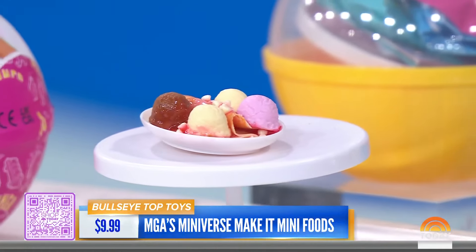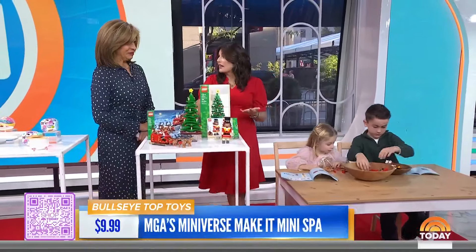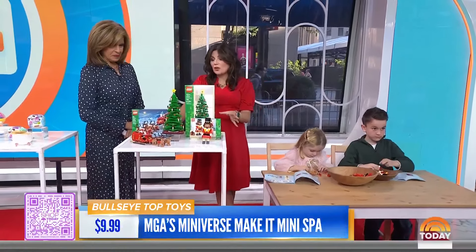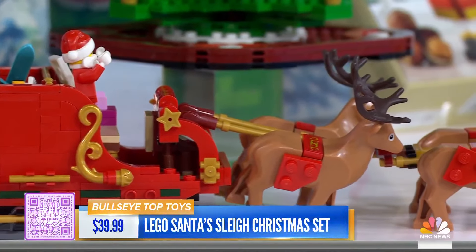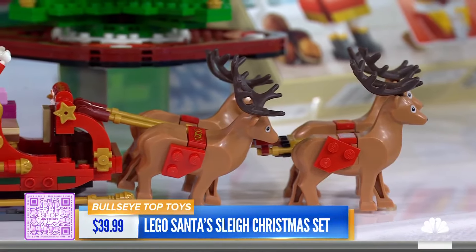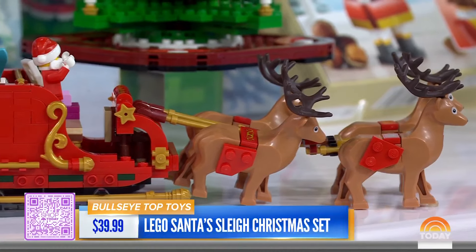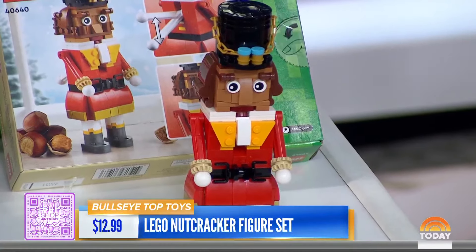Legos taken to the next level. We love Legos, and every year they come out with a holiday lineup. These are really great because they double as decor. You can get Santa's sleigh, which comes with real presents and reindeer, or the Christmas tree. We've got Lila and Louis here who are busy at work building them. You guys are doing so good — are they fun to play with?